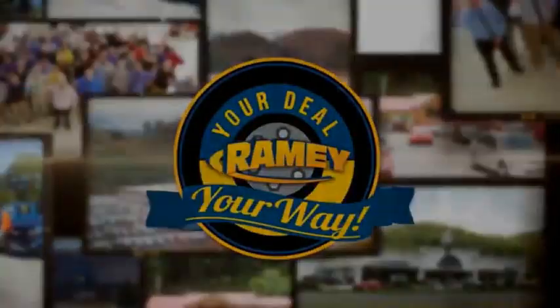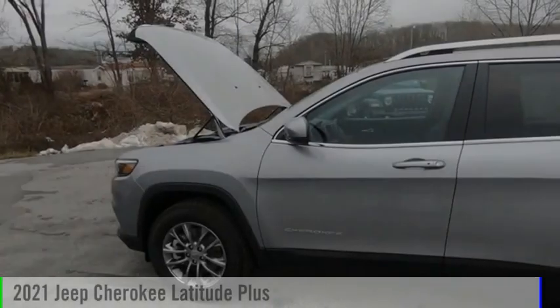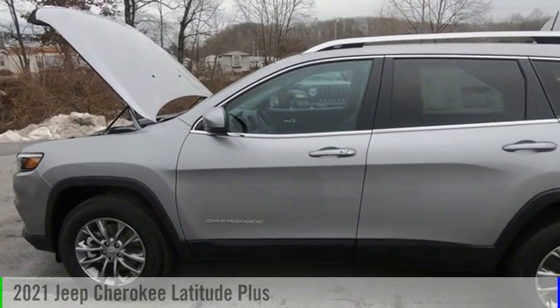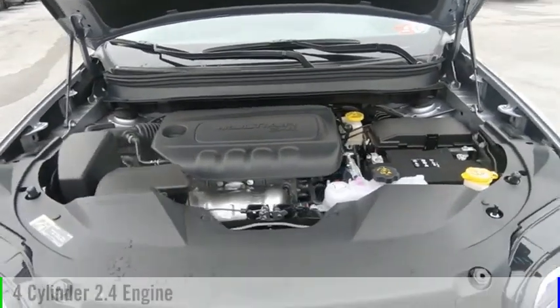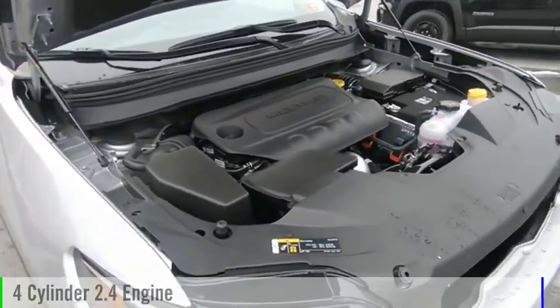Amy, it's your deal, your way. We are pleased to show you the 2021 Cherokee. This vehicle is powered by a four-wheel drive, four-cylinder, 2.4-liter engine.